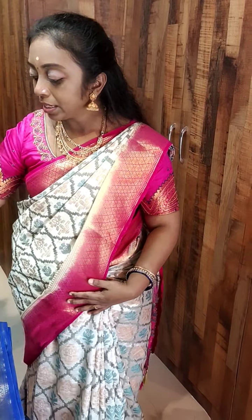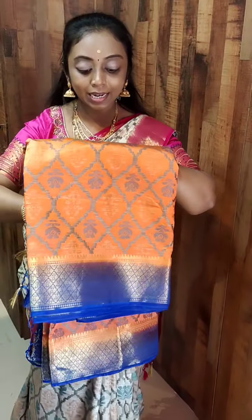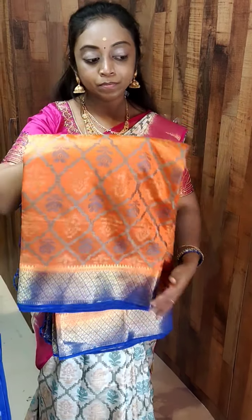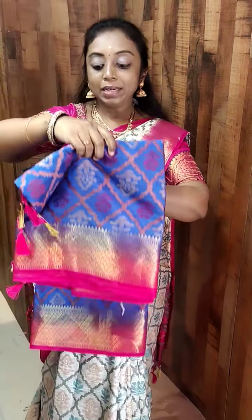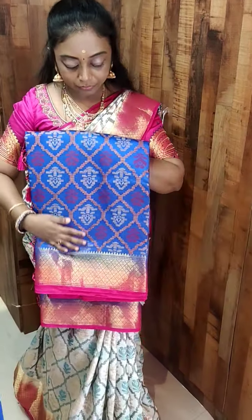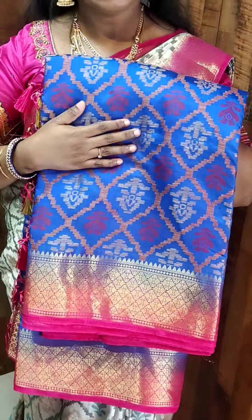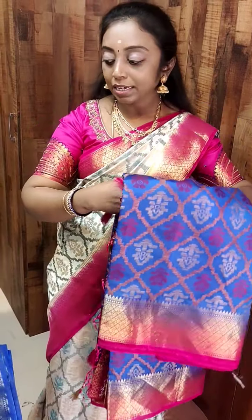Trust me, these are very very soft sarees. We have an orange shade — it is a light orange, not dark. It is a peach-come-orange, comes with the same royal blue border. Next we have a royal blue with pink. See this one — this was a beautiful shade. The entire saree has got a rich weave, it is a very very soft saree, comes with a rich contrast border. It is a zari woven border.